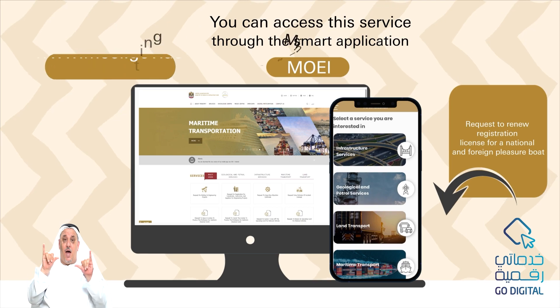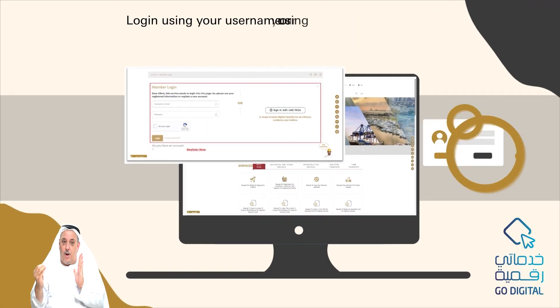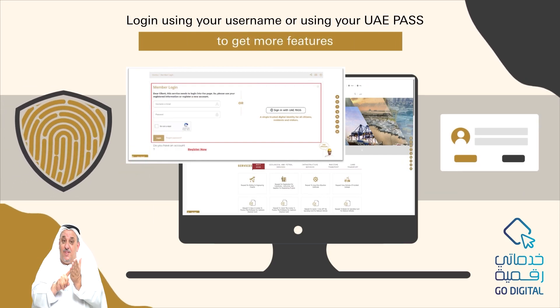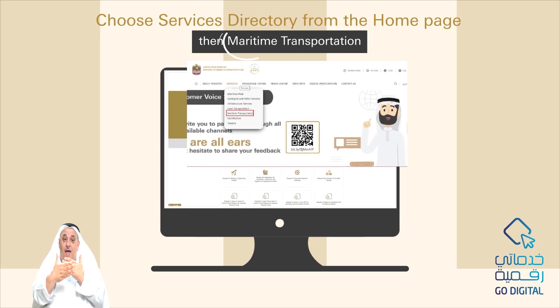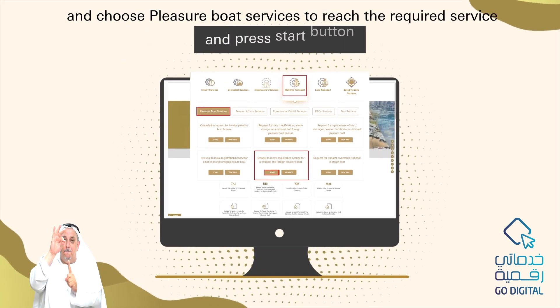You can access this service through the smart application MOEI, or by visiting the Ministry's website. Log in using your username or using your UAE Pass to get more features. Choose Services Directory from the home page, then Maritime Transportation, and choose Pleasure Boat Services to reach the required service.